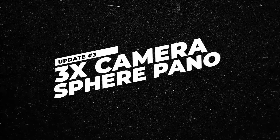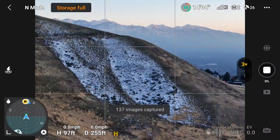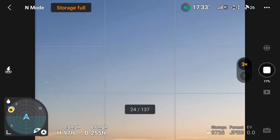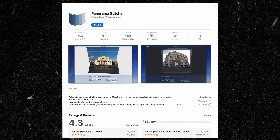The new update also allows you to make use of the Air 3's 3x camera in sphere pano mode. This allows you to take 137 images that can then be stitched into a high-megapixel 360-degree sphere. You'll need third-party software to actually create these, and it's particularly useful if you're doing cool VR work.